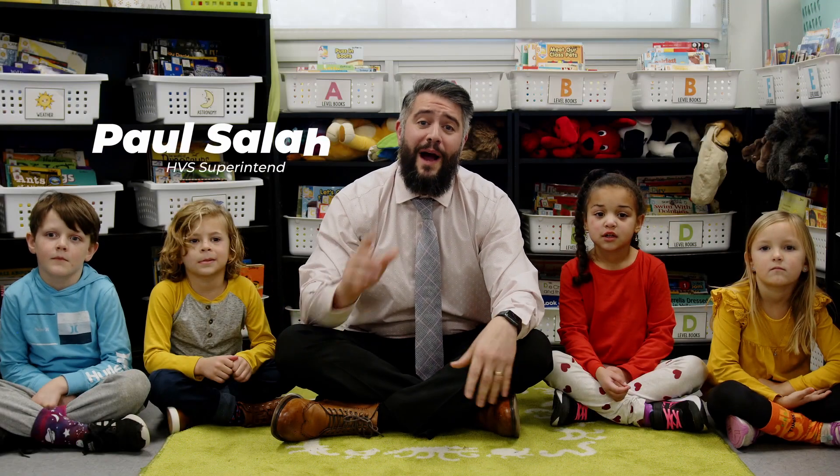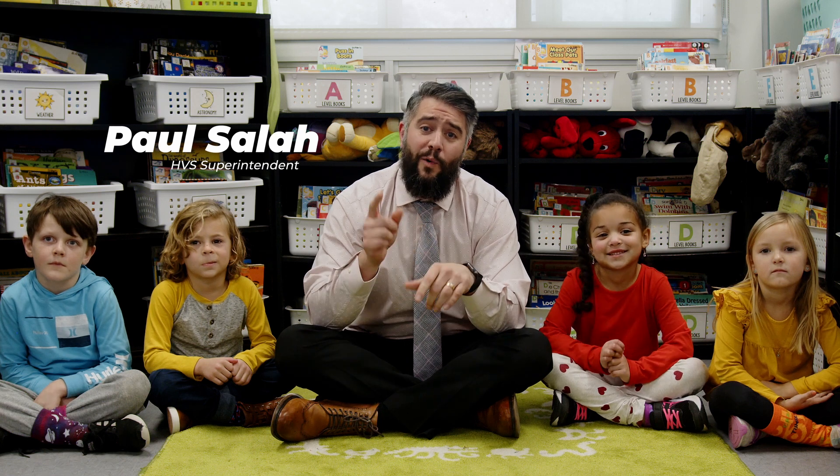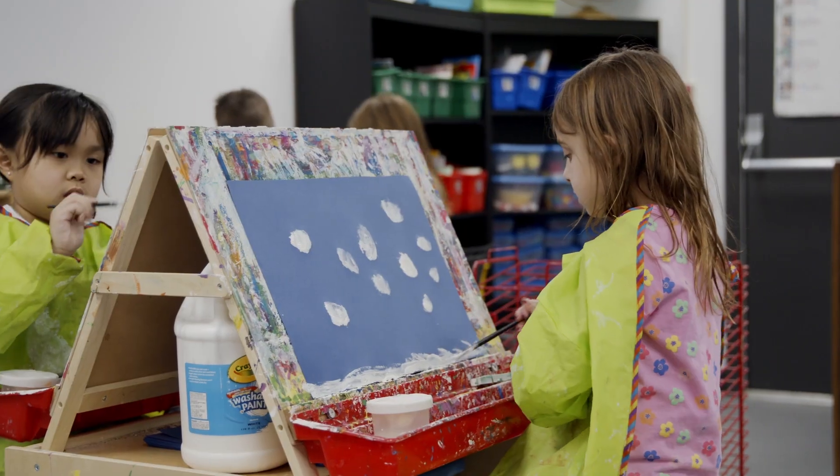When my kids were starting school, I remember wishing I knew what their day looked like. So I want to give you a quick snapshot of the day in the life of an HVS kindergartner.